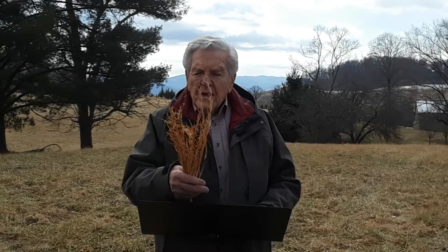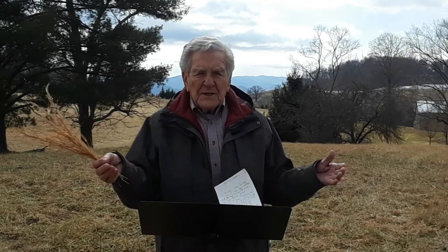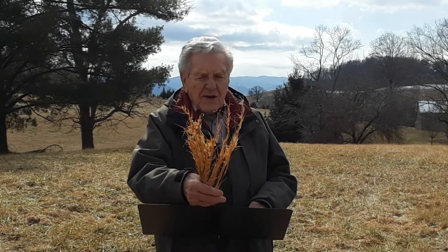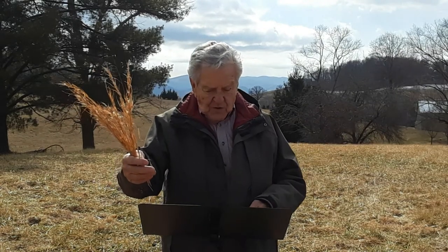Another name for it is whiskey grass, because especially in Australia they found they could pack glass bottles of whiskey in this grass and protect them from breakage. So there you have broom sage, broom straw, straw grass — a very common plant, but I like it. That is your nature lesson for today.